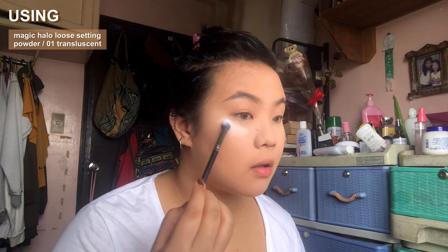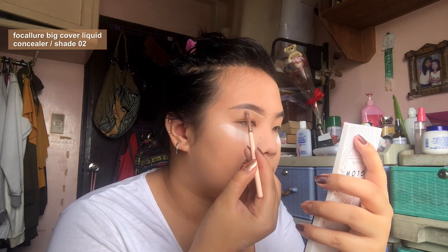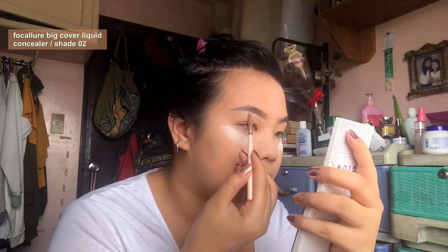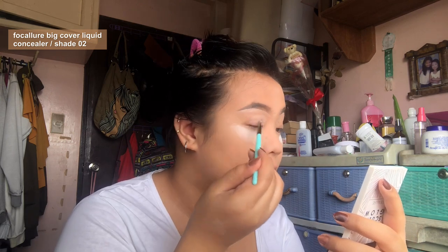Now I'm just packing on some loose powder on the tops of my cheekbones to help catch the fallout. Here I'm just cleaning up my brow with a tiny detailed brush and using a bigger brush to apply concealer all over my eyelids to prime them.